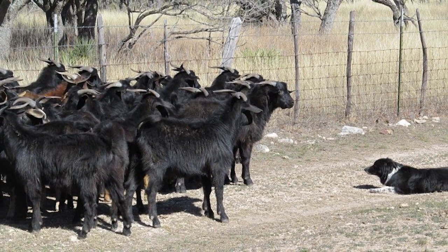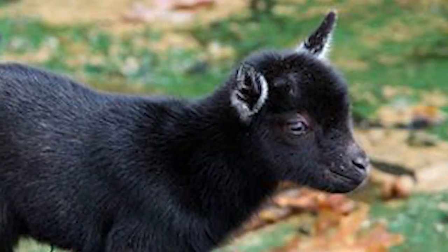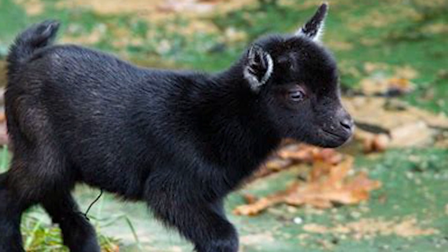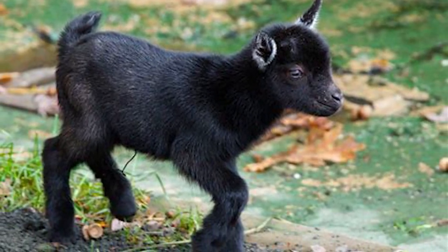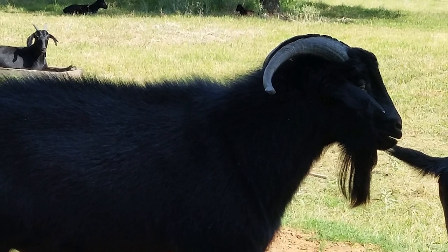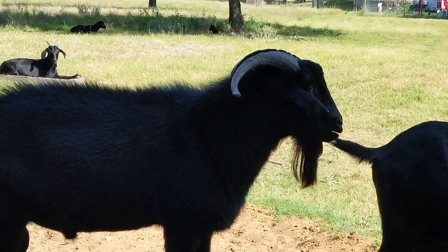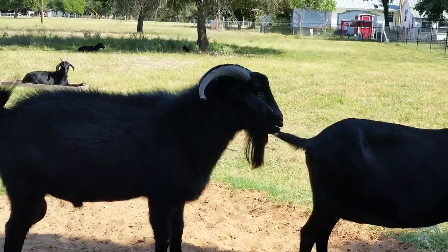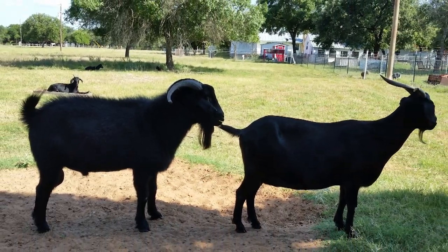They have excellent parasite resistance. Does are long-lived and prolific and are able to breed year-round, usually producing twins. Black Spanish goat producers have focused their efforts on producing a vibrant meat goat, with average body weights now ranging from 200 to 225 pounds.